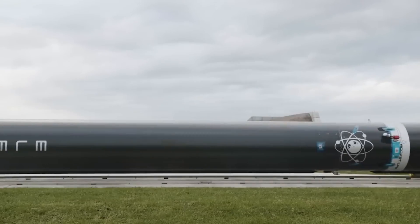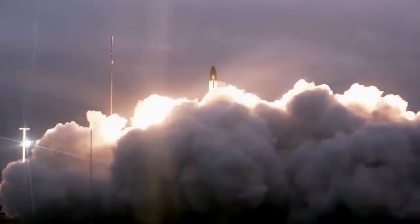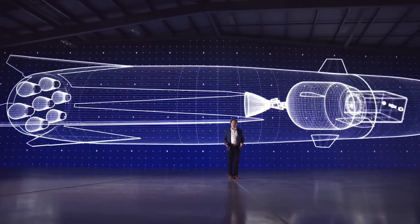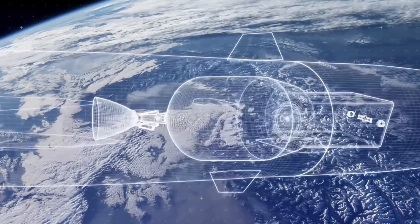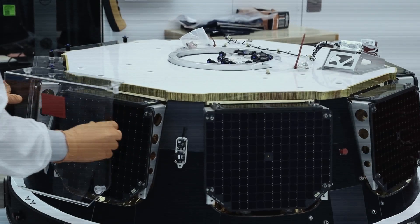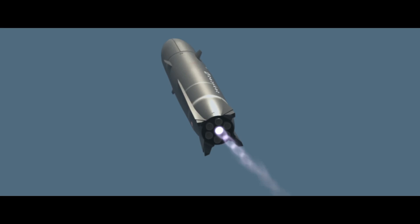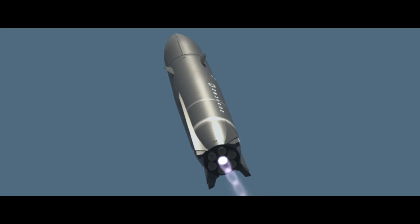Its innovative design features a fully reusable first stage and fairing, along with a unique hung second stage. Scheduled for its first launch in 2025, Neutron aims to provide reliable and cost-effective solutions for satellite constellations, deep space missions, and human spaceflight, marking a significant advancement in launch vehicle technology.